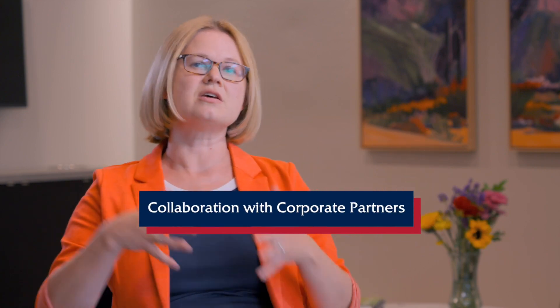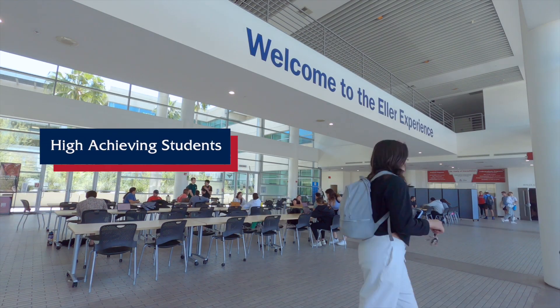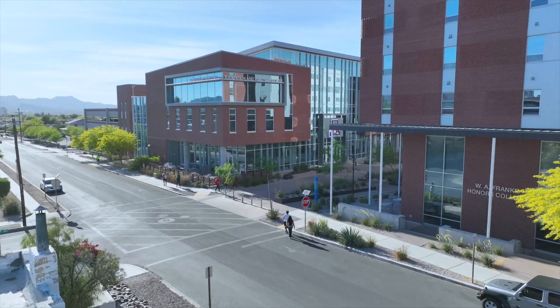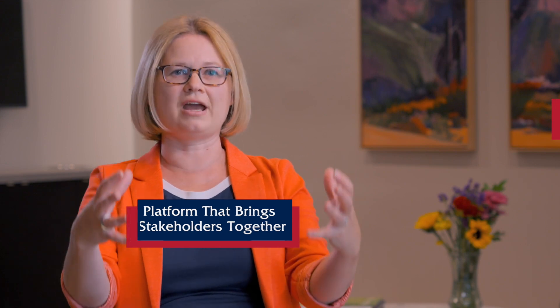We want to open up more opportunities for this boundary-free collaboration between students, faculty experts, and our corporate partners — and we want to do it at scale. We are a large university with a lot of excellent, high-achieving students who are eager to participate, and many corporate partners who are also eager to engage. My job and the job of my office is to be a platform that brings those two stakeholders together in a way that provides meaningful value to students, faculty, and our corporate partners.